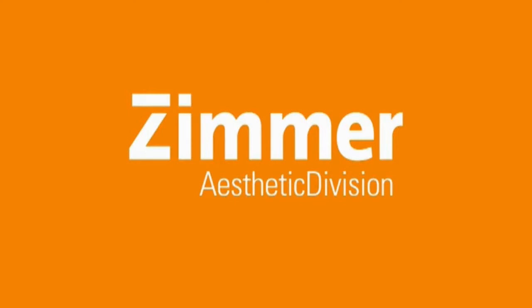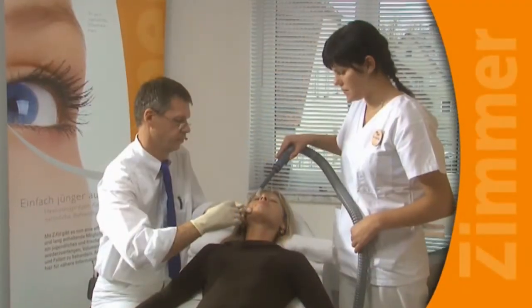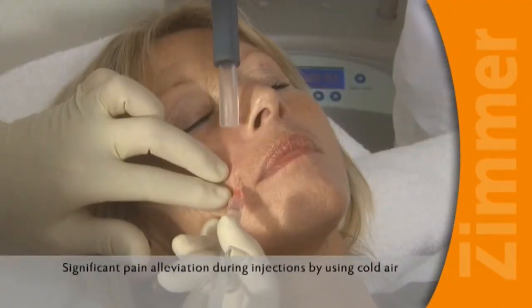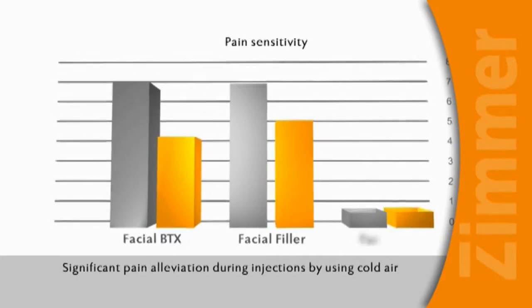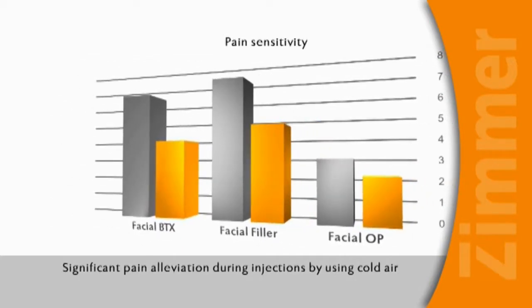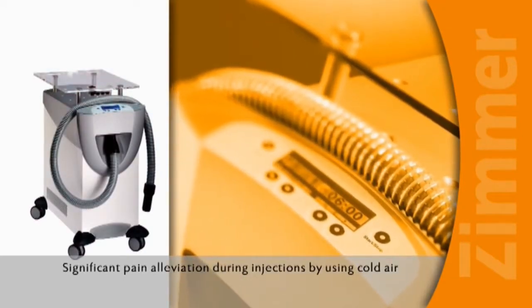Aesthetic Division presents the new virtually painless concept Z-Fill. Studies have shown that cooling the skin surface with the Cryo-6 cold air device from Zimmer Aesthetics Division significantly reduces a patient's sensitivity to pain. This results in better tolerance of the treatment. Cryo-6 from Zimmer is therefore an ideal addition to the Z-Fill concept.